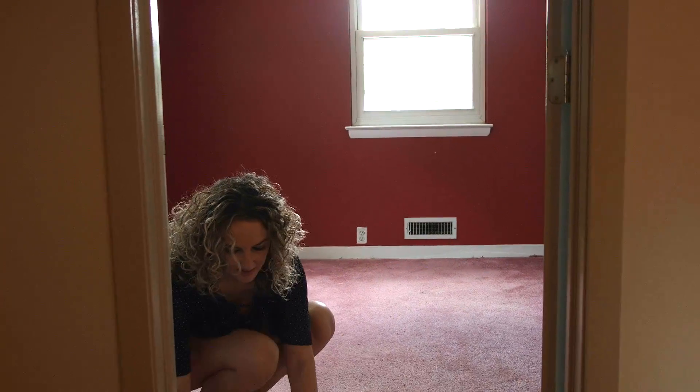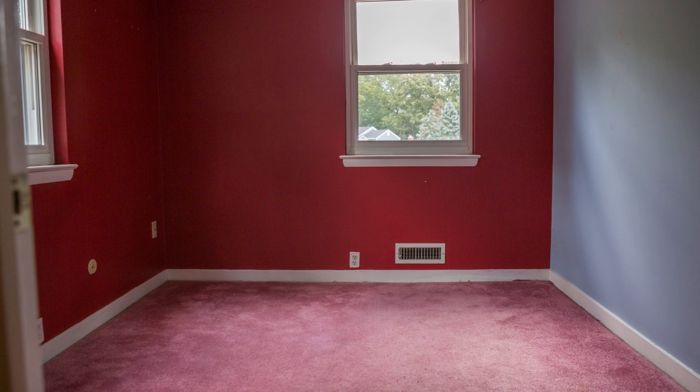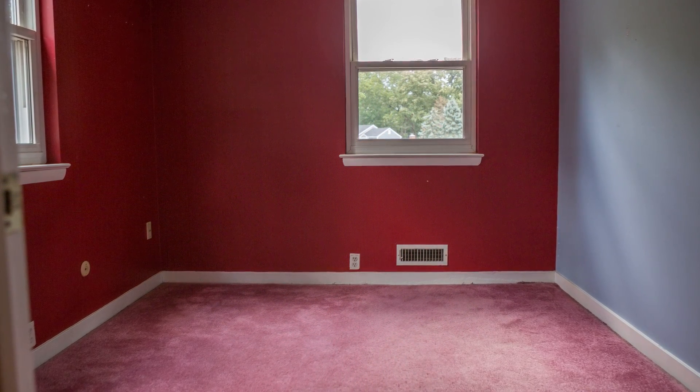And our third bedroom here — when we lift up the carpet, you can see that this has real hardwood underneath of it. We'll make those hardwood floors look great and bring them back to life.